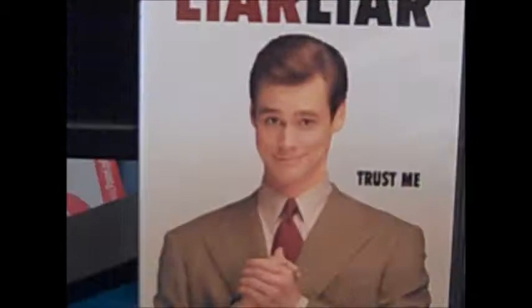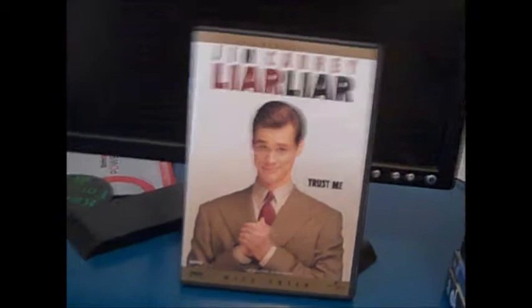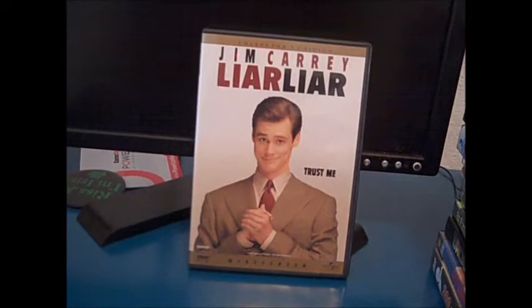Since we're in the mood for Jim Carrey flicks, my next Jim Carrey film is the Collector's Edition of Liar Liar. Liar Liar is an excellent film — an excellent Jim Carrey flick from the 1990s which showcases his best talents. I love it. It's a great Jim Carrey flick to own. If you like Jim Carrey, you should get this.